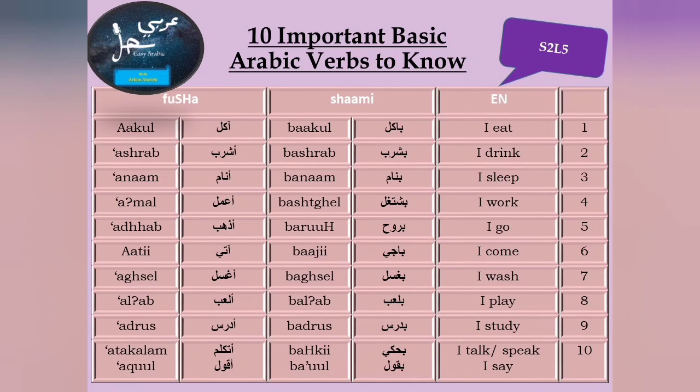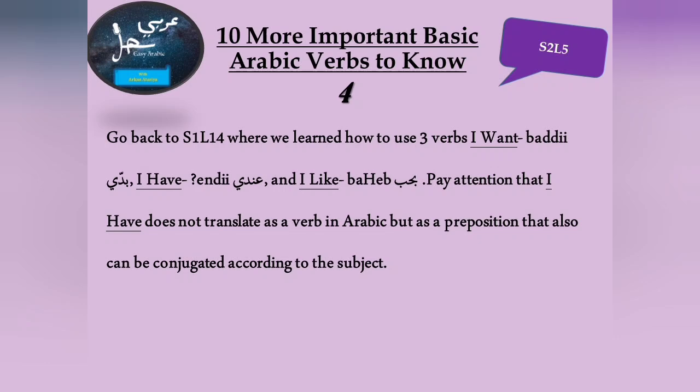Now you know 21 or 22 verbs — 22 if you consider talking and speaking as different verbs, though in Arabic they're the same. But that's not all. If you go back to Season 1, Lesson 14, we covered three more: I want — بدي; I have — عندي; and I like — بحب. So you already have around 25 verbs in your basket. Note that 'I have' does not translate as a verb in Arabic, but as a preposition that can be conjugated according to the subject. So that makes it 24 — still a great accomplishment.